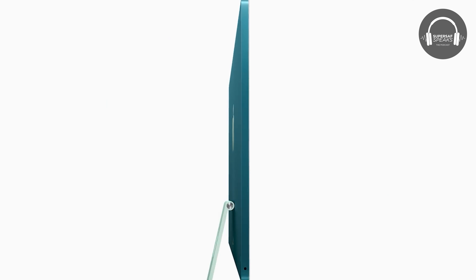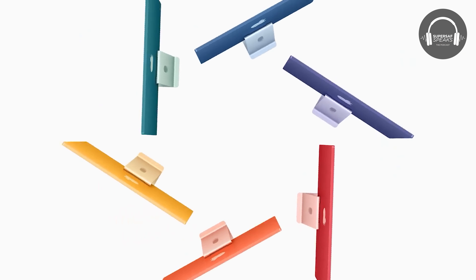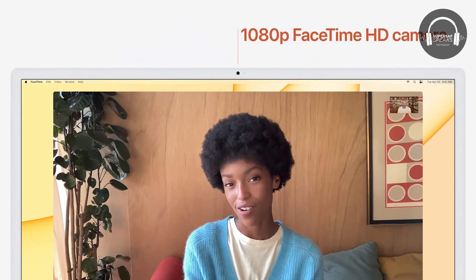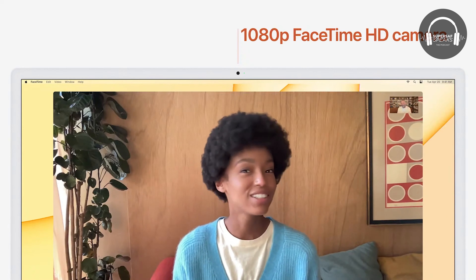Let's start with the iMac. Powered by the M1 chip, it's very slim — 11.5 millimeters thin all across a 24-inch 4.5K Retina display. You've got seven funky color options; I think the only normal one is the silver. There's a big camera update — it's a 1080p FaceTime HD camera, said to be the best camera on a Mac. The best mics in a Mac, six speakers with Dolby Atmos, and up to four USB-C ports, two of which can be Thunderbolt.